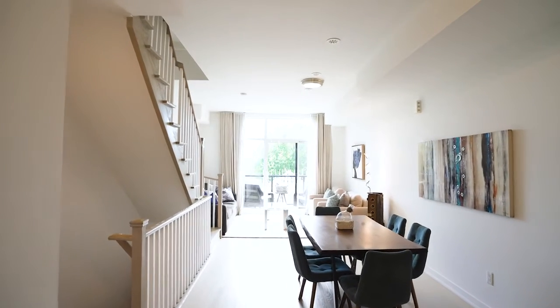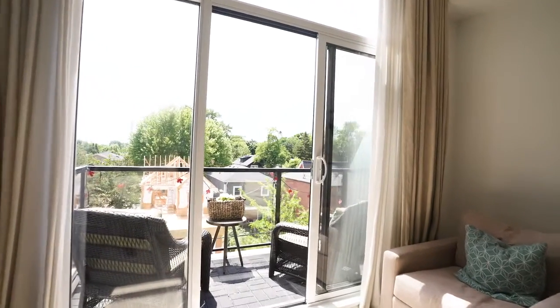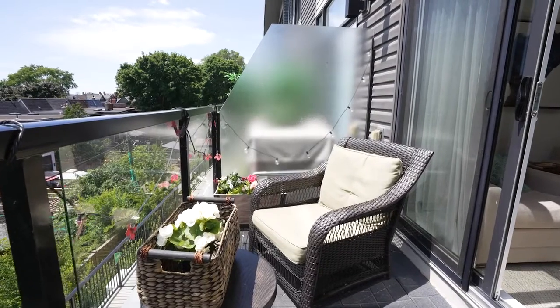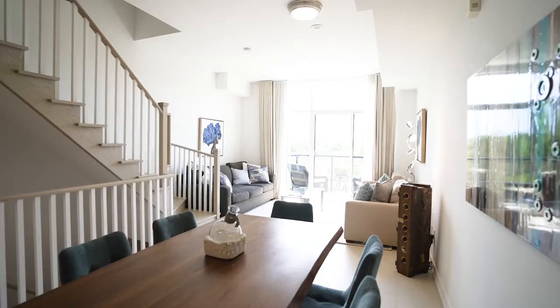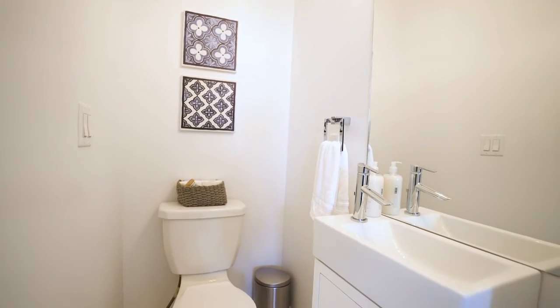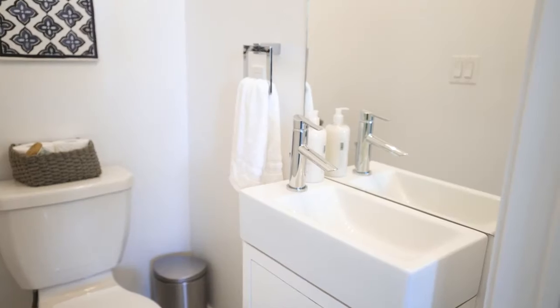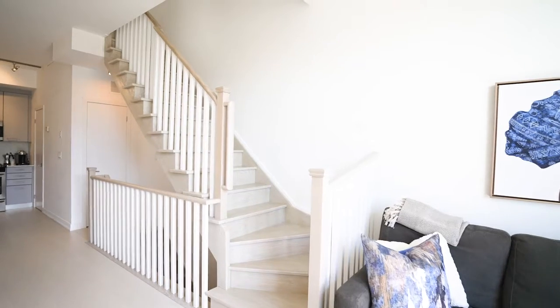It opens up right to your living area — floor to ceiling windows. There's a little great terrace to sit and have breakfast, have coffee, have a glass of wine in the afternoon. Very residential, very green, very quiet. It's lovely. And there's a two-piece on the main floor — it's so cute and sassy.